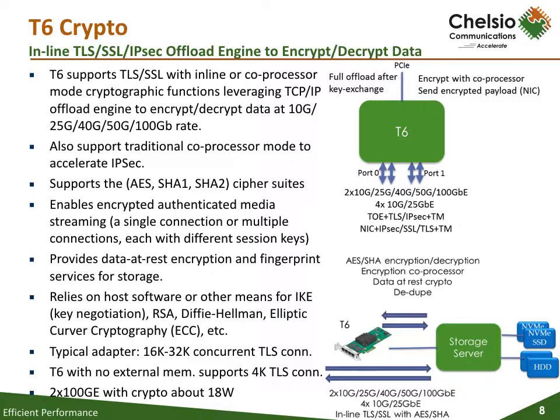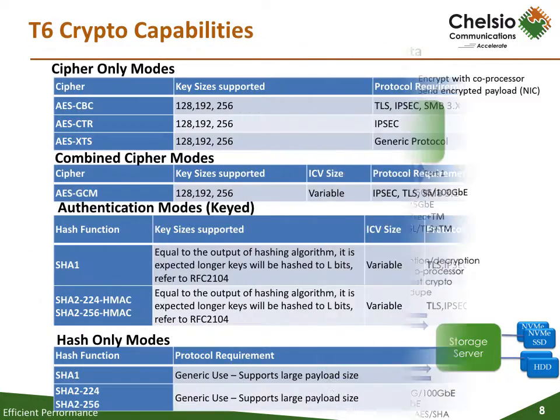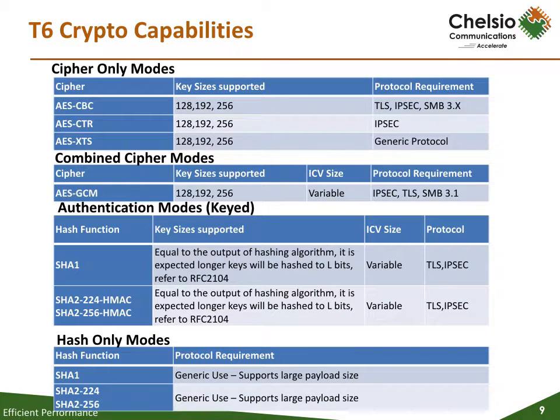In the age of cybersecurity, crypto is becoming more of a requirement to protect data from would-be hackers. T6 includes crypto for IPsec and TLS/SSL, which supports both inline and coprocessor modes. All T6 products will have the ability to secure communications on any and all links on your network. Chelsio T6 crypto will offer multiple capability modes for cipher, authentication, and hash modes for IPsec and TLS/SSL.